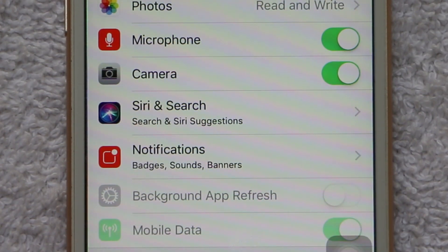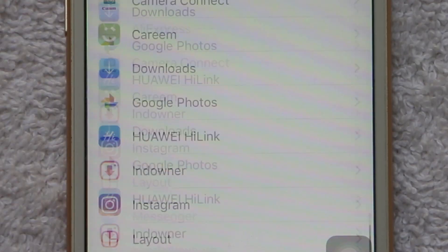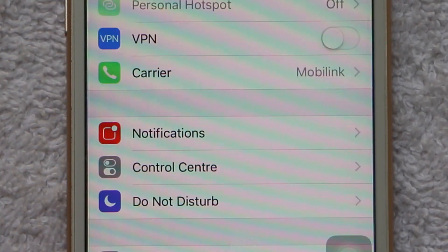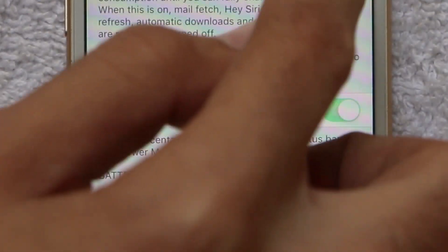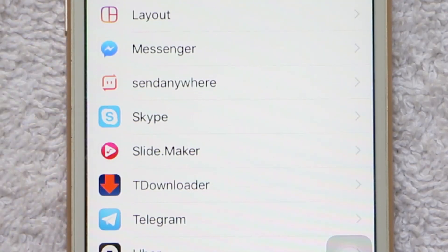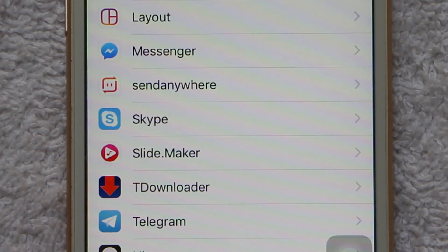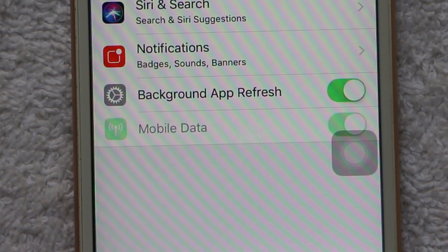It's disabled because you are in Low Power Mode. Disable the Low Power Mode so you can turn on Background App Refresh — this is what is preventing WhatsApp from sending notifications on your iPhone. Go back to Settings, scroll up to where your battery icon is displayed, click on it, and turn off Low Power Mode. Then go back to Settings, scroll down to WhatsApp, and click on it.